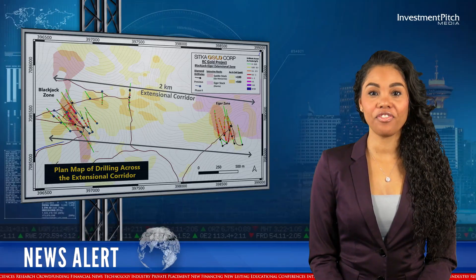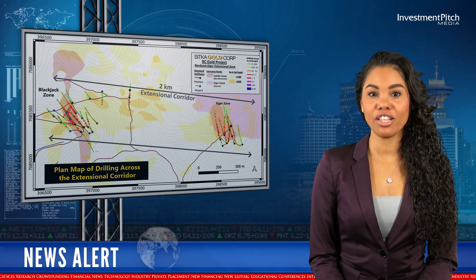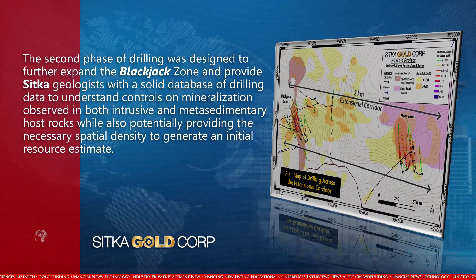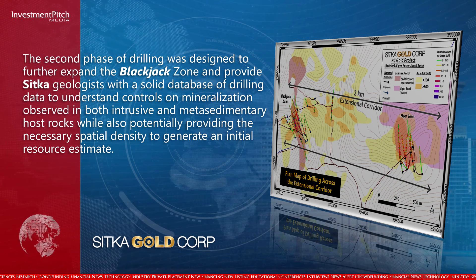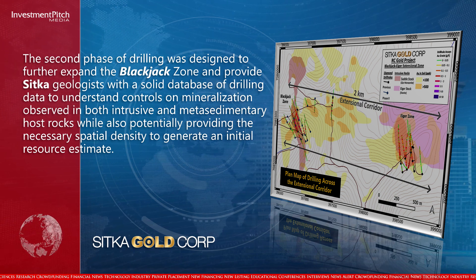The second phase of drilling was designed to further expand the blackjack zone and to provide a solid database of drilling data to understand controls on mineralisation observed in both intrusive and metasedimentary host rocks, while also potentially providing the necessary spatial density to generate an initial resource estimate.